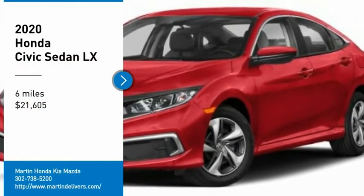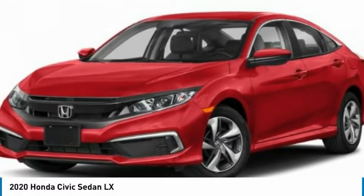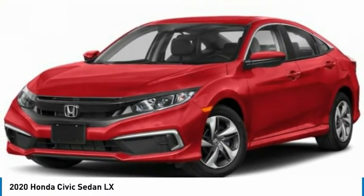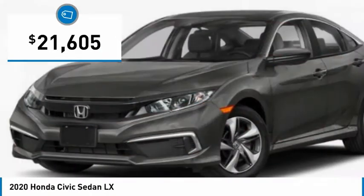Stop by and take a look at the 2020 Honda Civic. Practical, awesome gas mileage and incredibly reliable, and is priced below $25,000.